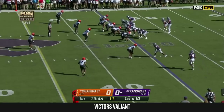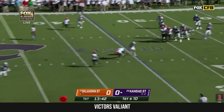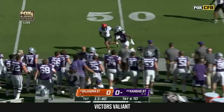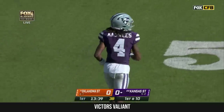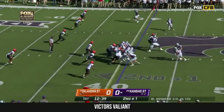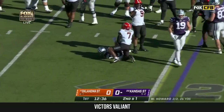The safety who was injured on one of the final plays last week in that comeback against Texas. Howard to throw again — this is a wide open Malik Knowles for a first down, Kansas State. It's a gain of nine, he gets tripped up for a first down.